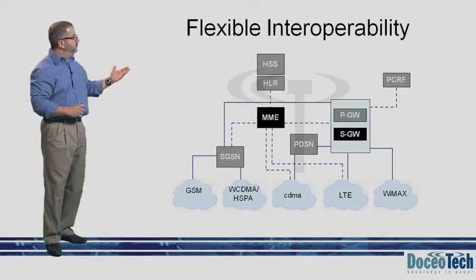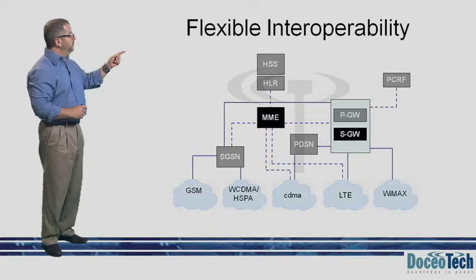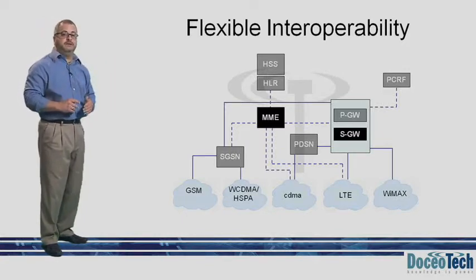In this particular graphic, we can see the two LTE-specific nodes we discussed previously: the SGW, or Serving Gateway, and the MME, or Mobility Management Entity.